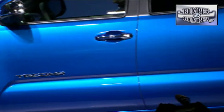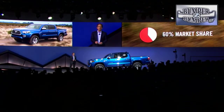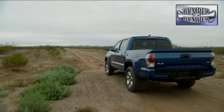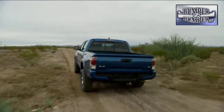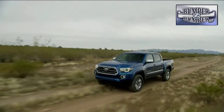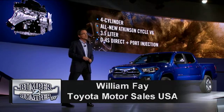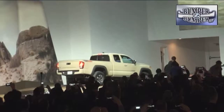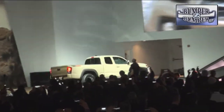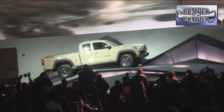Toyota is hoping a long-awaited restyle of the midsize Tacoma will make some inroads. The exterior takes a lot of design cues from the bigger Tundra, and under the skin the drivetrain has a surprise. The new Tacoma will be available with either a four-cylinder or an all-new Atkinson cycle V6 engine. The 3.5-liter V6 is equipped with Toyota's D4-S technology, featuring both direct and port fuel injection. The company also introduced a TRD version aimed at off-road enthusiasts.